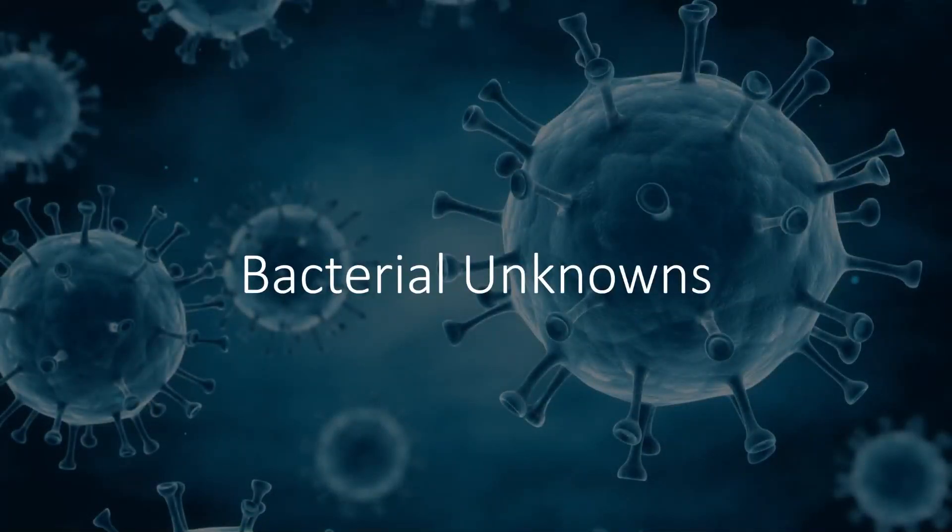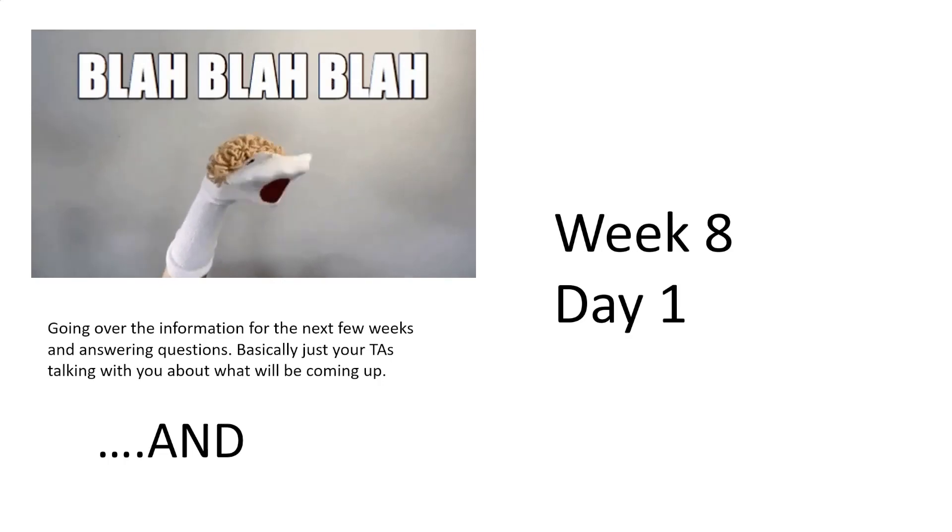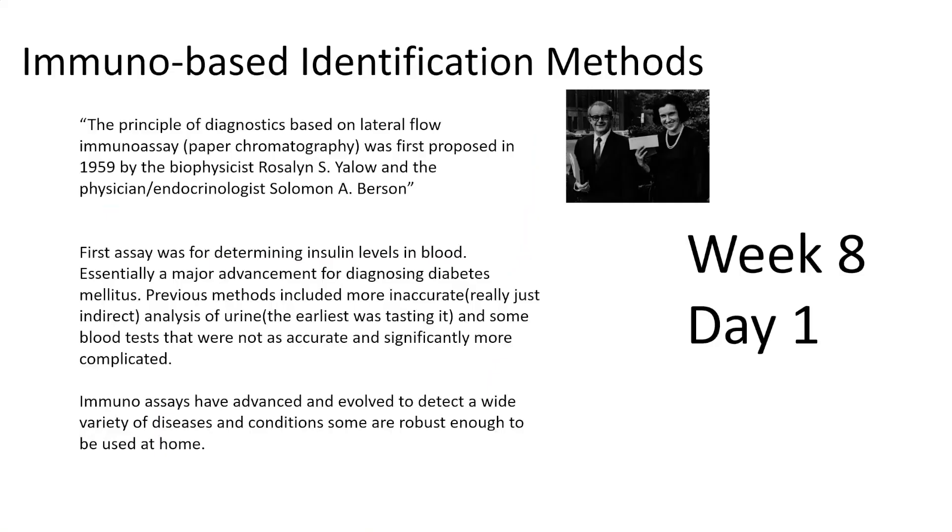We're going to be talking about bacterial unknowns, which is what we'll be doing next week and through the rest of the semester for the microbiology labs. First things first, on day one we'll be doing a lot of talking, going over any general questions you have with your TAs. It's a good time to ask questions if you're unsure, because these are the bacterial samples you'll be using throughout the entire semester — there are no replacements. We'll also be doing rapid immunological tests on day one.